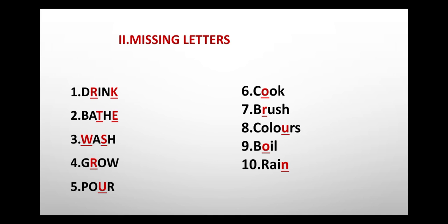Drink, bathe, wash, grow, pour, cook, brush, colours, boil, rain.